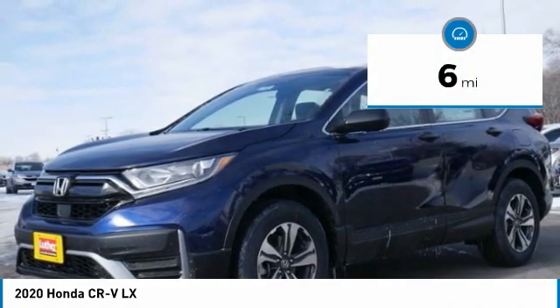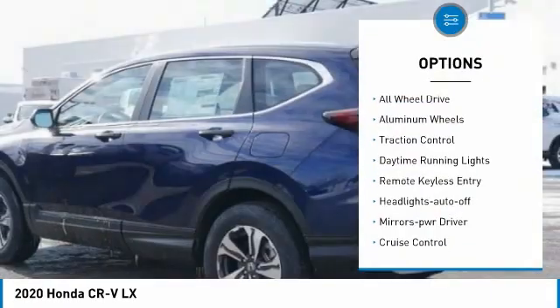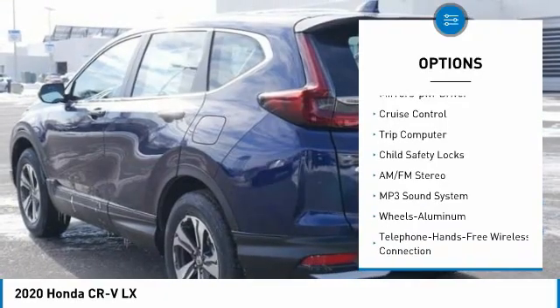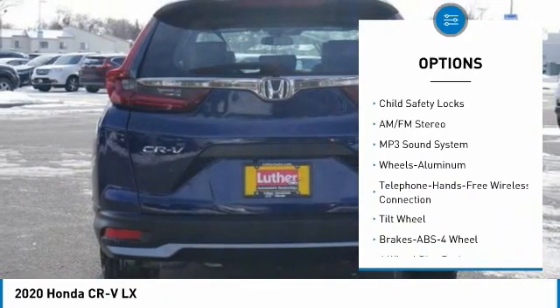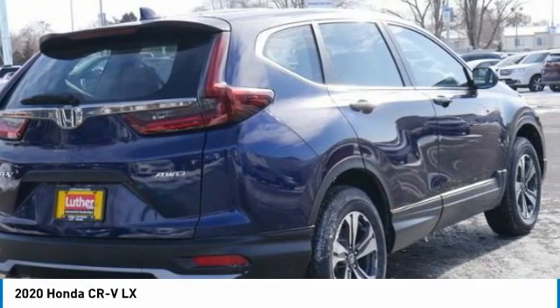This vehicle has less than 100 miles. Here are some of this vehicle's great options: all-wheel drive, aluminum wheels, traction control, daytime running lights, remote keyless entry, headlights auto off, mirror memory, cruise control, trip computer, child safety locks.